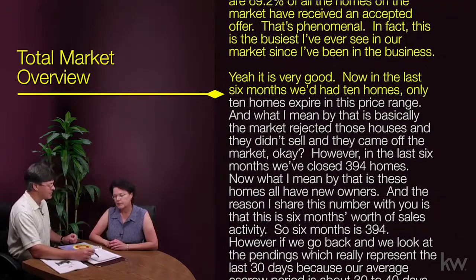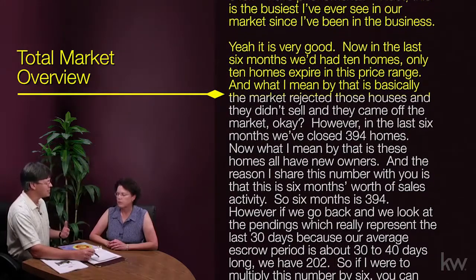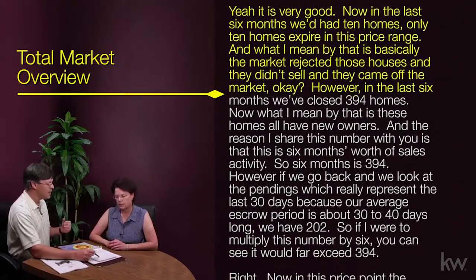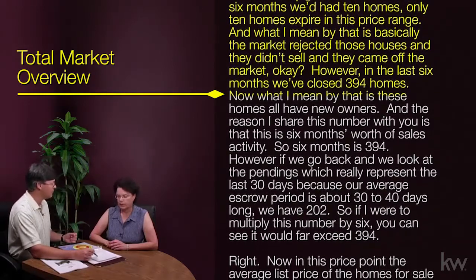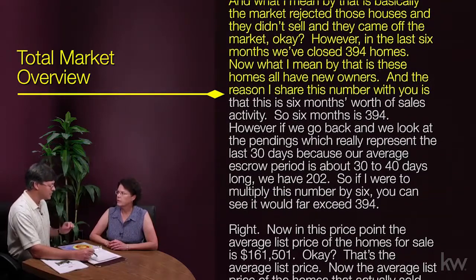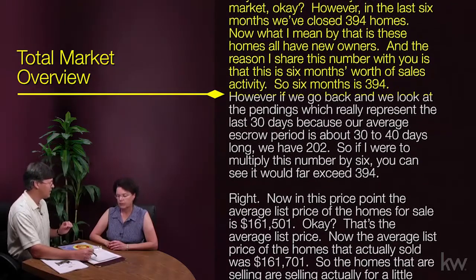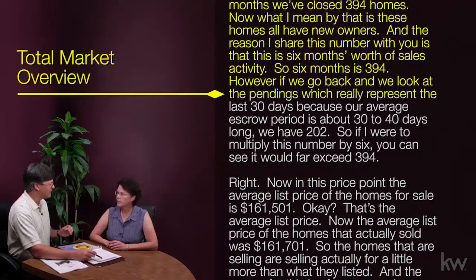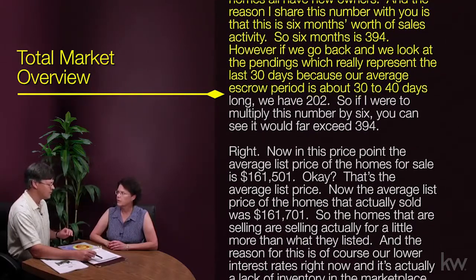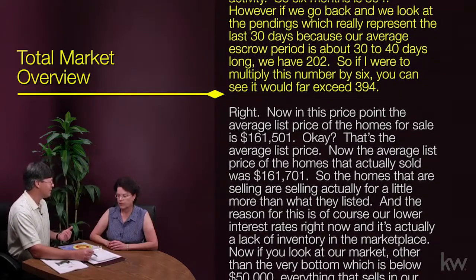In the last six months, we've had only 10 homes expire in this price range — meaning the market rejected those houses and they didn't sell. However, in the last six months we've closed 394 homes, meaning these homes all have new owners. That's six months' worth of sales activity. And if we go back and look at the pendings, which represent the last 30 days — because our average escrow period is about 30 to 40 days — we have 202. If I were to multiply that number by six, you can see it would far exceed 394.